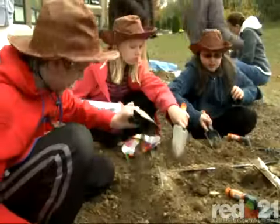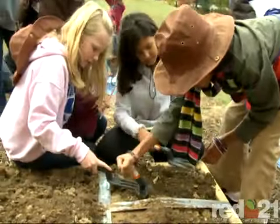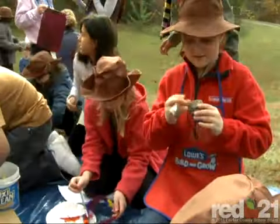Before the dig, students had to create a culture and design and build artifacts of that culture. The artifacts were then buried in boxes for other students to discover.